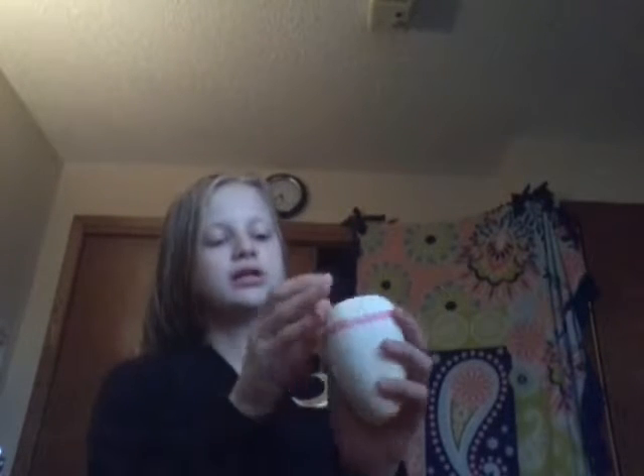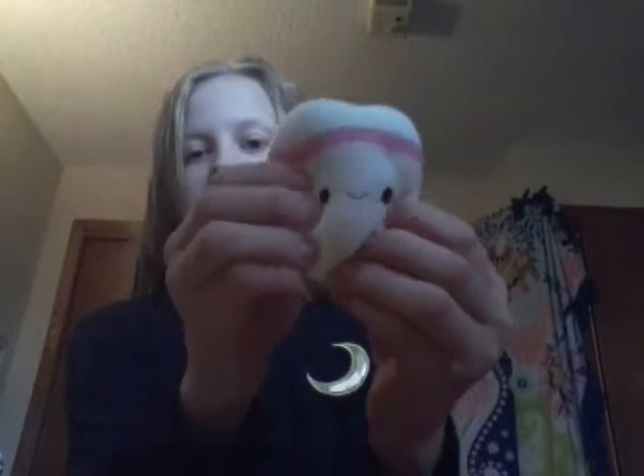Okay, so first off, I'm going to start with everything that I got from my parents. So I got a whole bunch of squishies, so I'm just going to show each of them. So I got a tooth squishy and yes, I asked for squishies and I picked them out on Amazon because I pretty much just get all my gifts from Amazon.